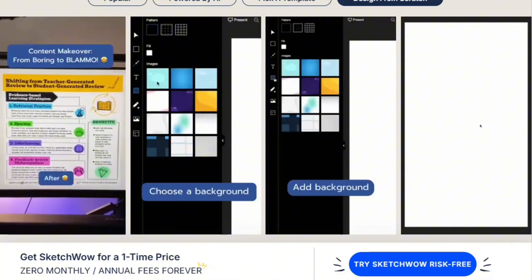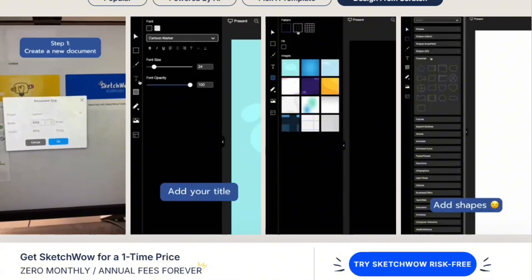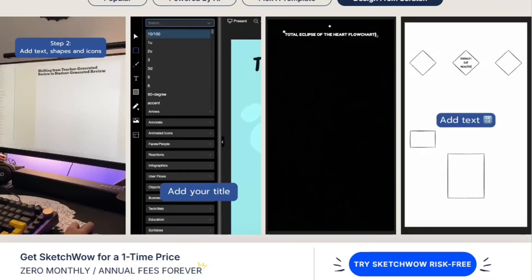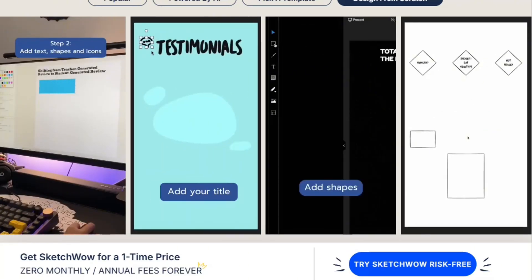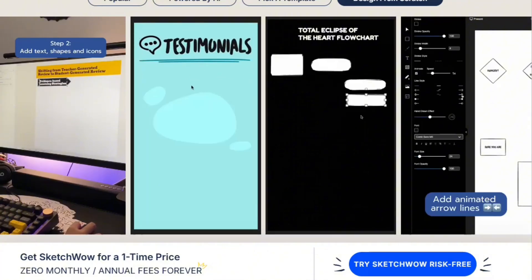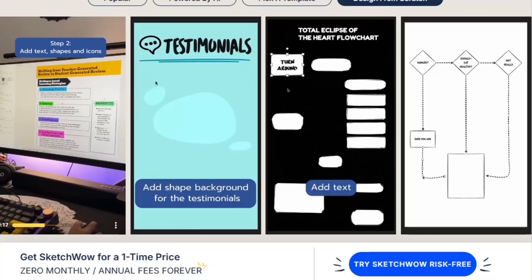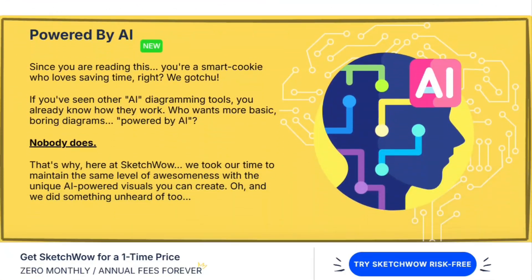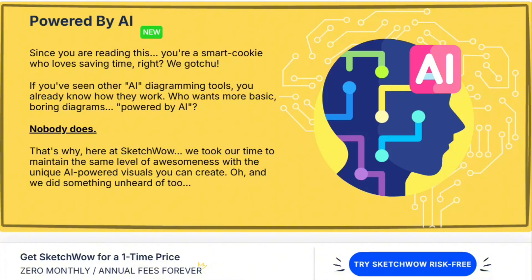Comparing functionality to alternatives matters. Canva offers similar templates with free tiers and collaborative features. Figma provides professional design tools also with free options. Miro specializes in collaborative diagramming. All have robust support infrastructure.